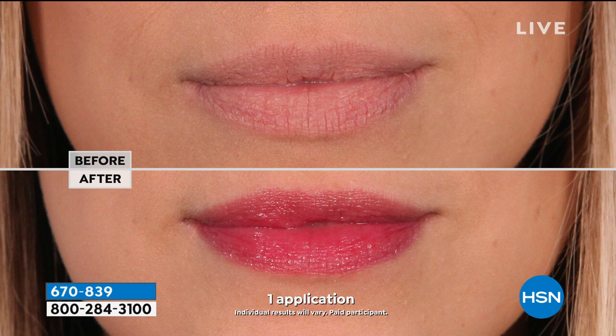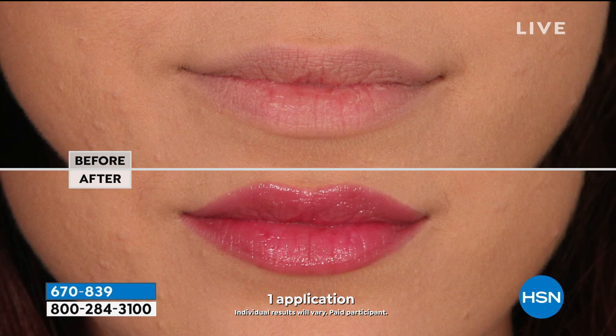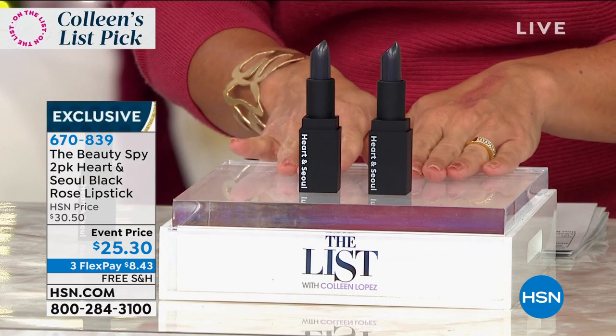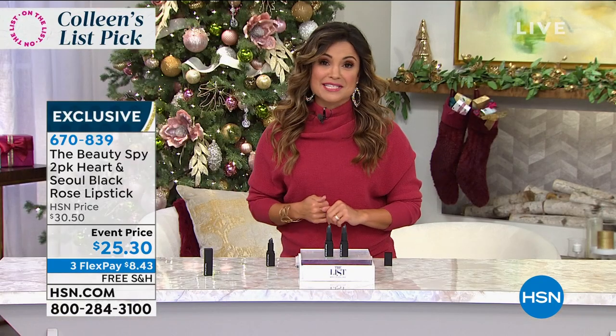Look at her lips in the after — they look younger, they look healthier, they look kissable. It's that perfect shade. No matter your skin tone, you are going to get that beautiful wash of color. Your lips don't feel sticky or goopy like a balm. It's just a beautiful wash of nourishment and hydration. So you get two of them today, free shipping, three flex payments. These are amazing giftables.